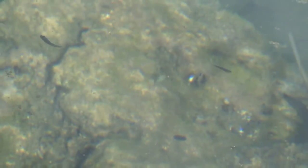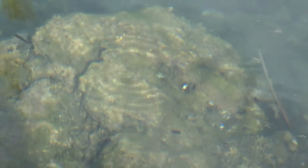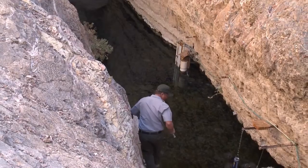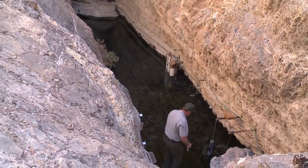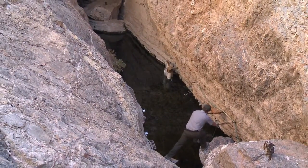The Devil's Hole pupfish is the world's rarest fish. This particular pupfish can only be found one place on earth and is on the verge of extinction. Today the wild population sits around 107 fish.